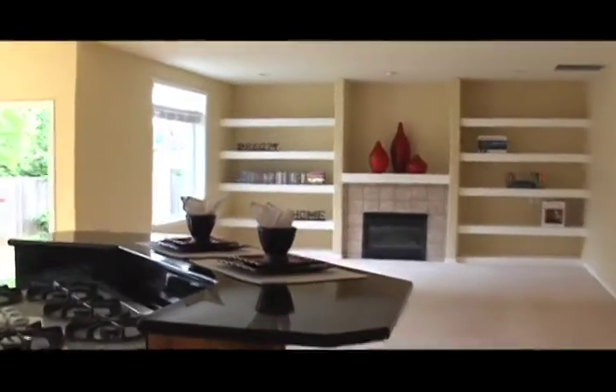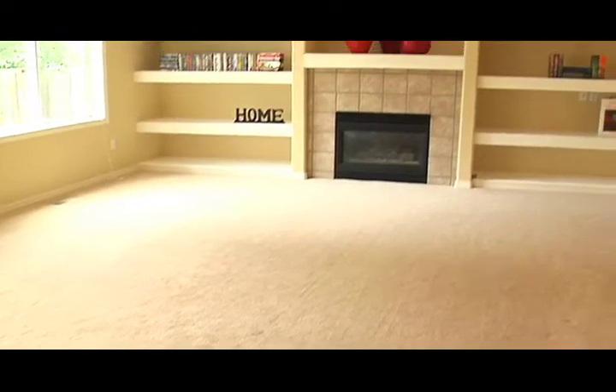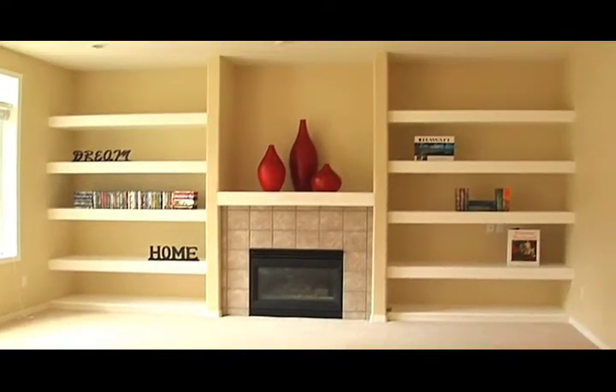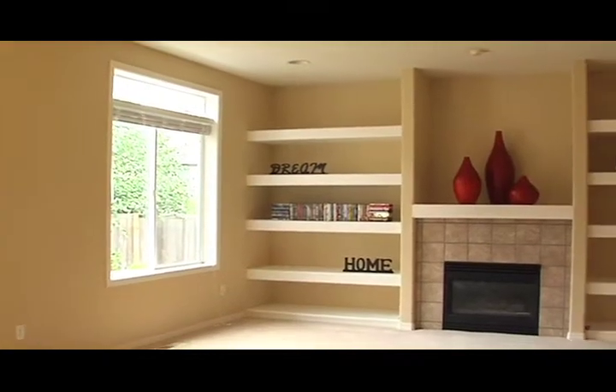Built-ins complement the warm and inviting fireplace in the large family room. You can organize and show off your collections like knickknacks, pictures, books, movies, and music.